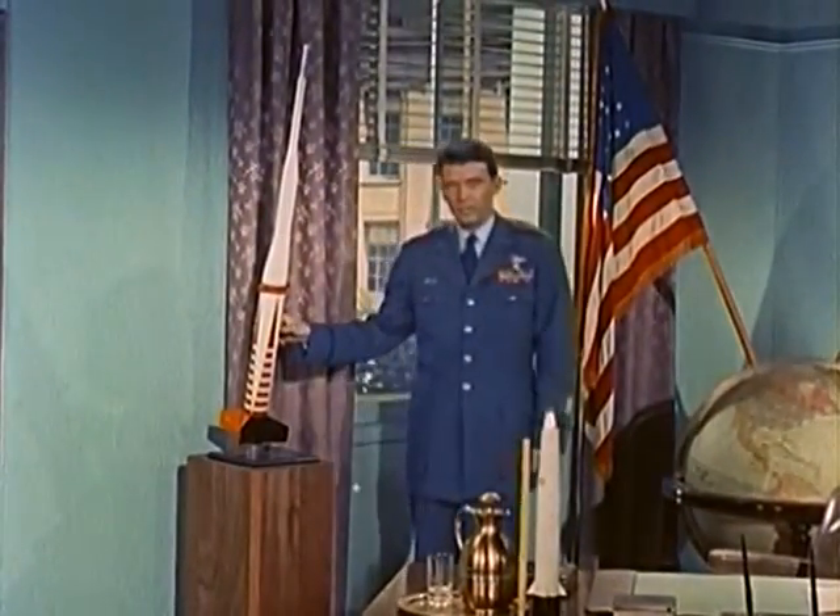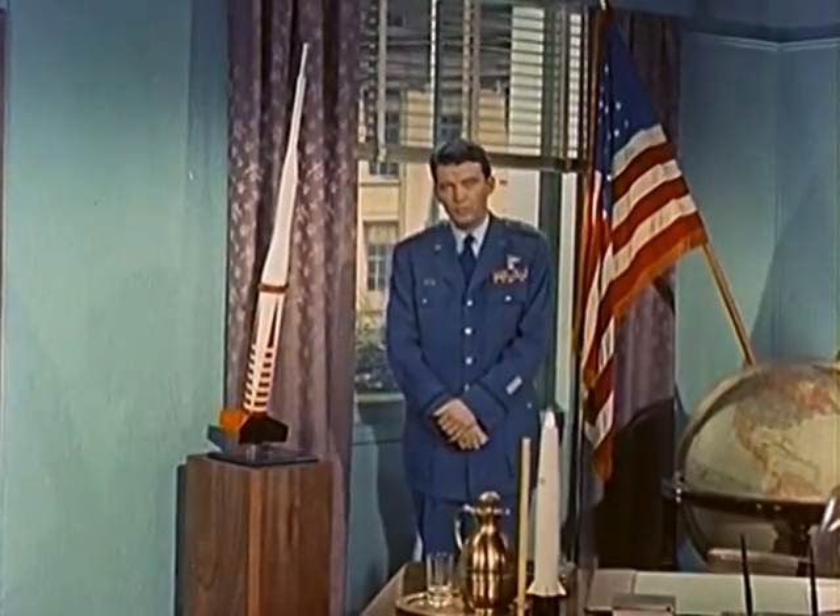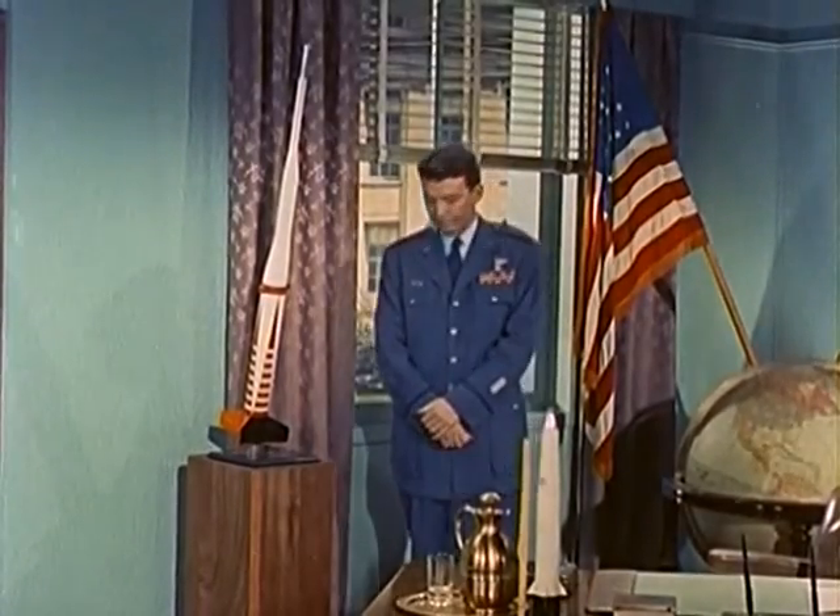This is a model of the X-17. It has saved the government millions of dollars, and more important, many valuable months of time.